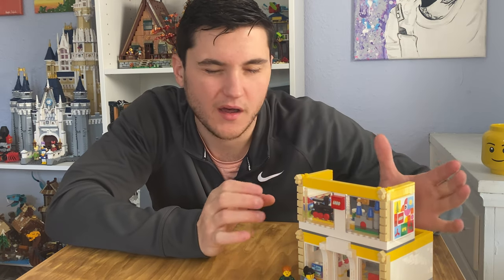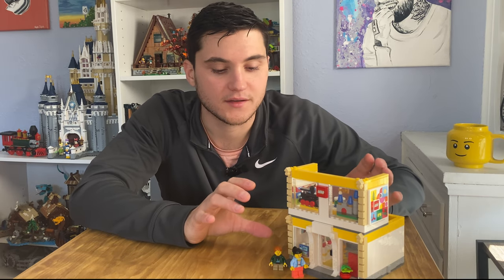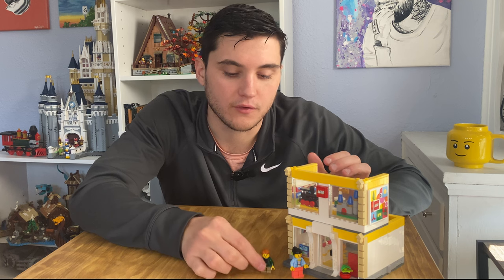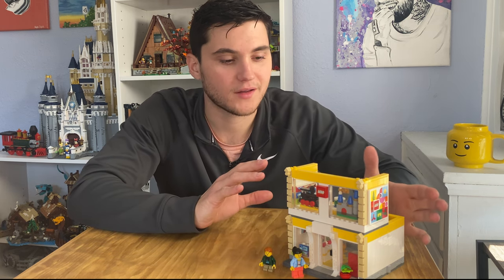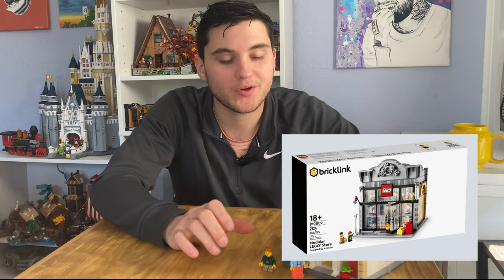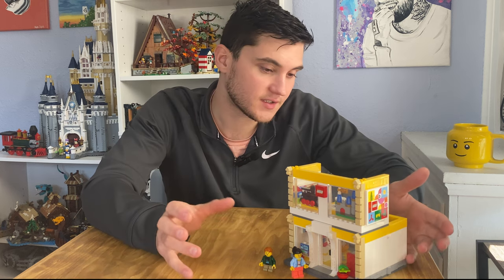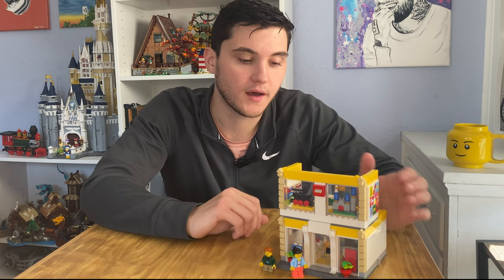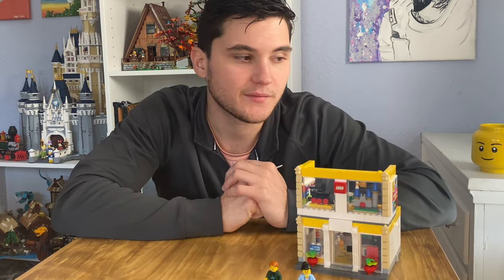The scale is really well done for a minifigure and I think it does a really good job compared to some of the other Lego store sets. In the past there have been other Lego store builds that were semi micro builds and didn't necessarily do a good job of showing scale for the minifigures. There was also one that was a BrickLink designer program set.